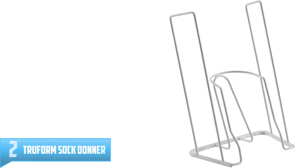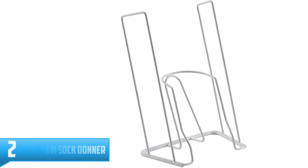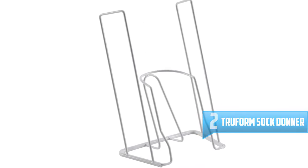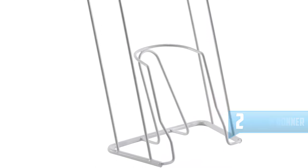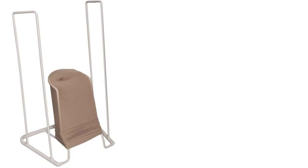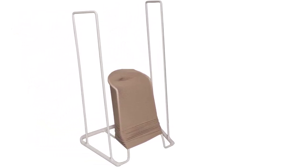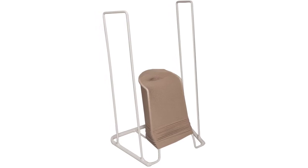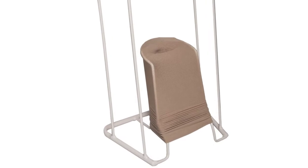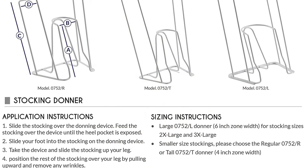Number 2: Trueform Sock Donner. Here is a white sock donner that will come in handy for the elderly and people with limited bending or mobility. It is the best sock donner that the market has to offer, and it features different sizes to make sure that it matches the needs of various people. Additionally, this product has a simple step-in device that facilitates easy application. You will appreciate that this product can stretch fabric over the heel and foot to ensure that caregivers, patients, and users have an easy time removing or wearing compression socks.